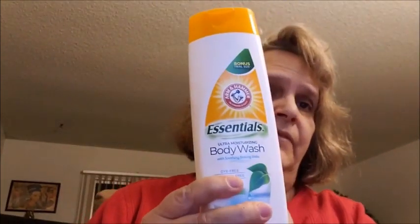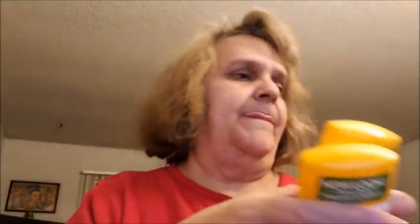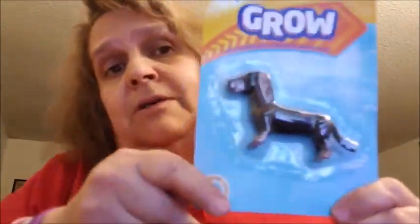Then I bought another one of the essentials body wash — I love this, I went ahead and got another one before it's all gone. I got two more of the essential deodorant as well. And last — Martha, I found the Dotsie — so I got the Dotsie and the pug for you. Here's the Dotsie!